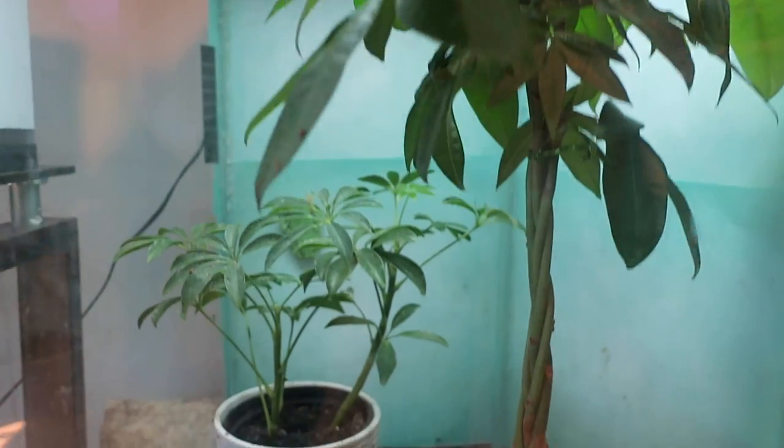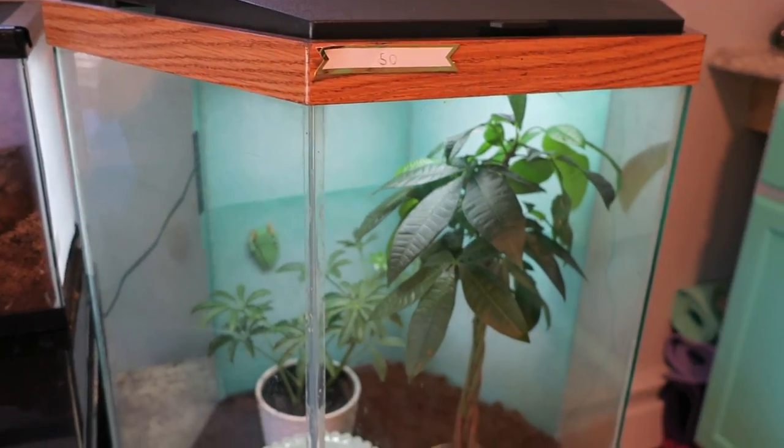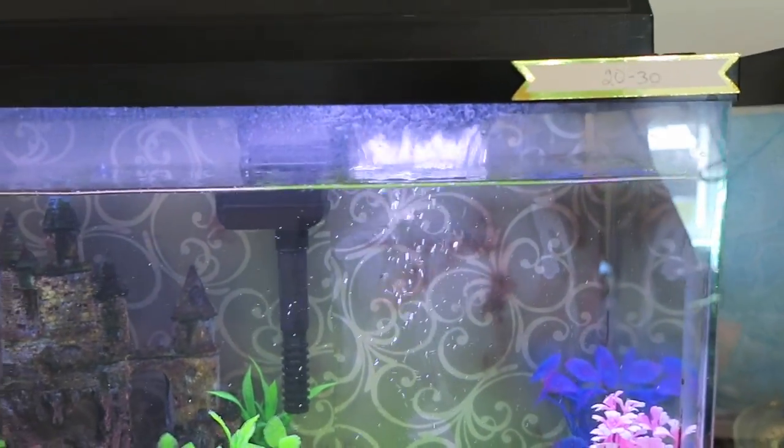Next is the adult red eye tree frogs' tank. It is a 40 gallon, I believe, and a hexagon tank. Here is the African claw frogs' tank — it is a 10 gallon tank.